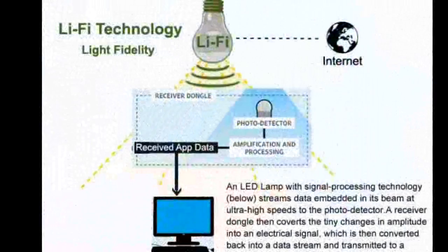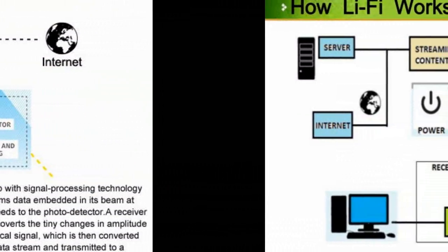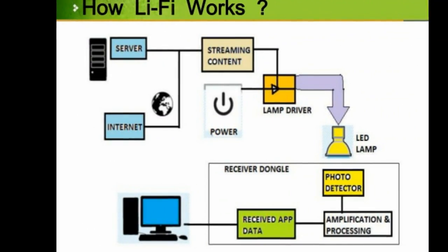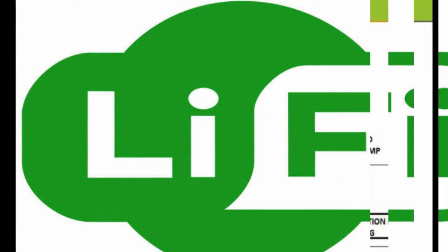Li-Fi uses a light source, such as an LED bulb, along with a photodetector on the other end. As well as having the advantage of turning every light in your house into a hotspot, Li-Fi does not interfere with other radio signals, so could be utilized on aircraft and in other places where interference is an issue.